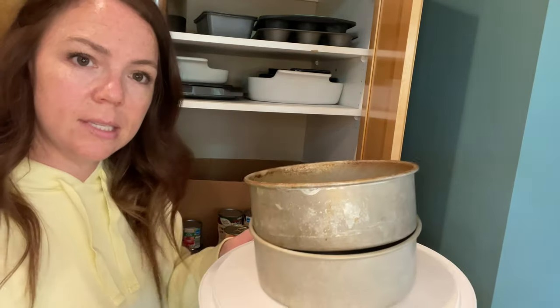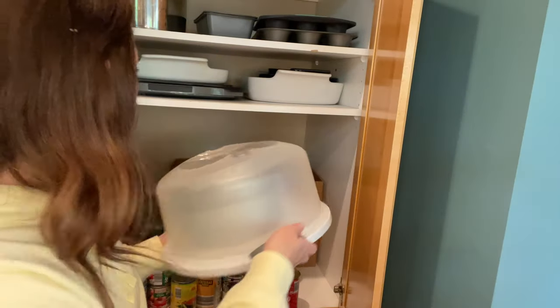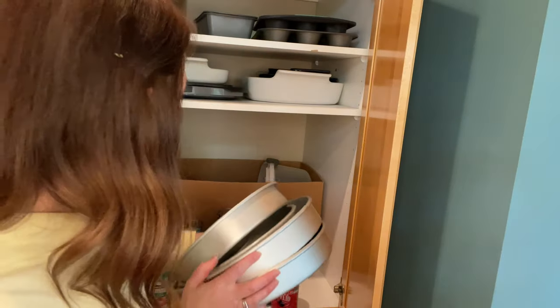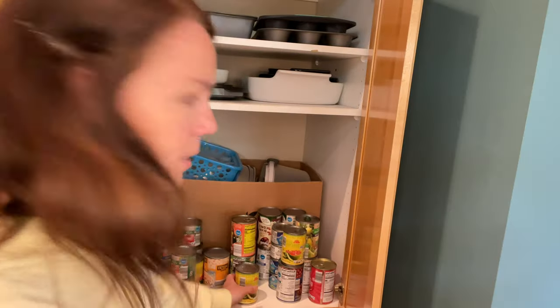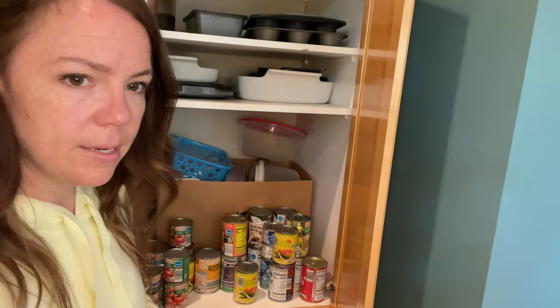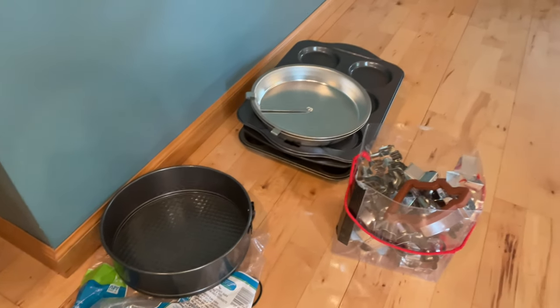Let me store these pans back in the box, stick in the bundt pan, put the rice out, and now I've got room for everything else. At least all my cake pans are now in that one box. This is the stuff I'm getting rid of — those pans — and I'll bring the cookie cutters downstairs.